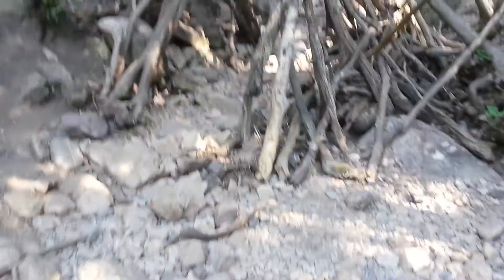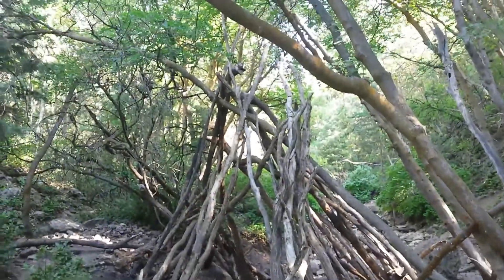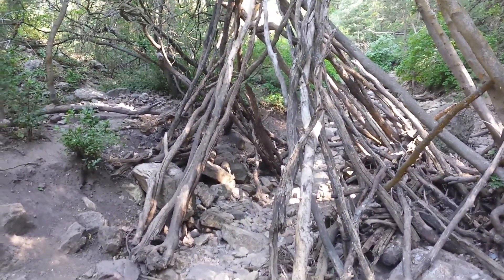Here's the other side of it — really cool structure. Anyway, I hope you enjoy, and as always, may the Squatch be with you.